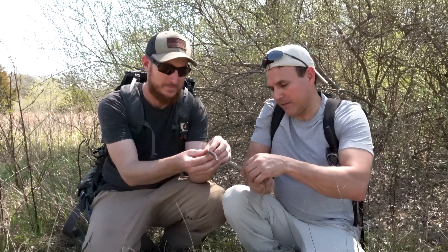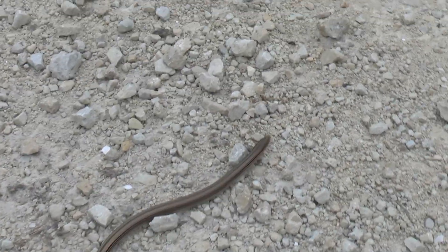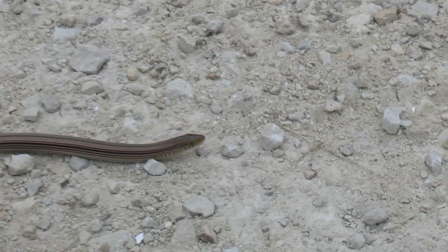Speaking of the body — very stiff. Snakes are more rubbery, right? These guys are very rigid and they don't move exactly like snakes. If you put this thing on a flat surface like asphalt, it would not be able to move quickly like a snake. So there are definitely big differences even though visually you really can't tell just by looking at them. Also, snakes do not have eyelids — these guys can blink. And they have an external ear opening, which snakes do not have.